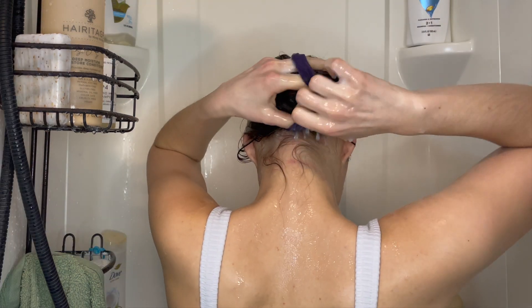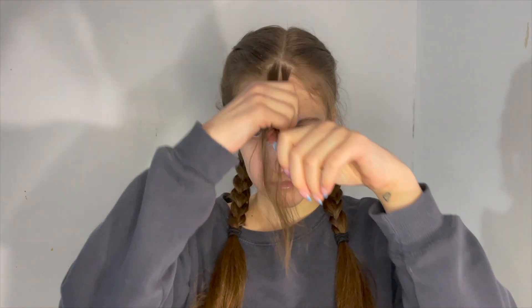After a thorough application of conditioner, I put my hair into a little bun so that it doesn't get rinsed out while I go about the rest of my shower. Moving on — I am way too lazy to style my hair every single day, but with this next tip it'll look like you put a lot more effort and spent way more time than you actually did getting ready.